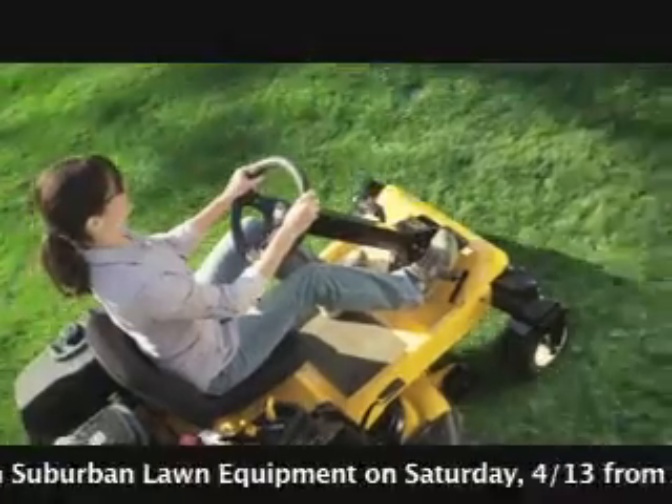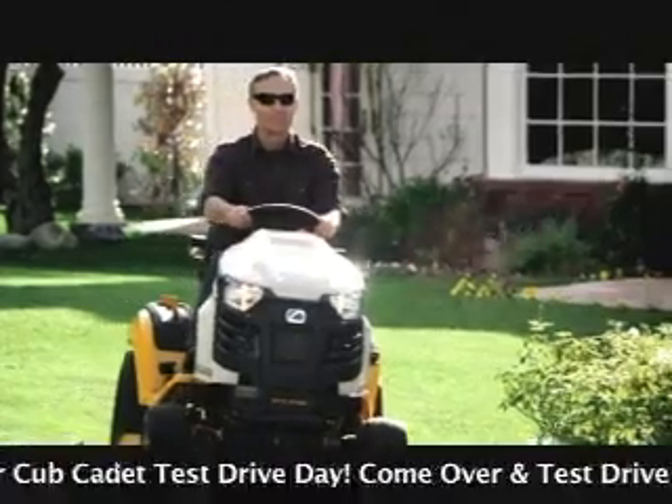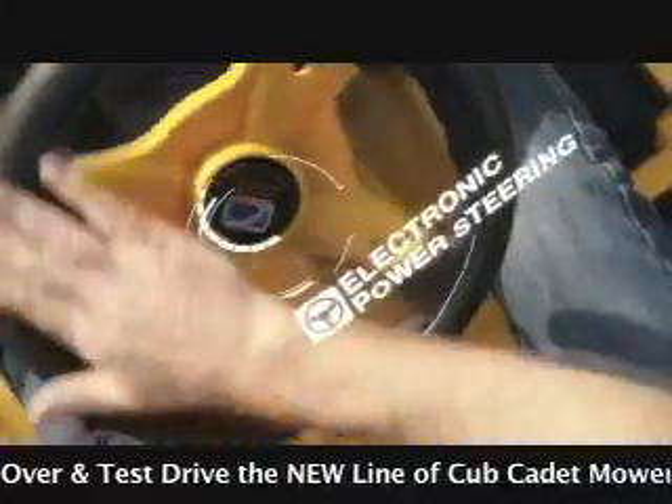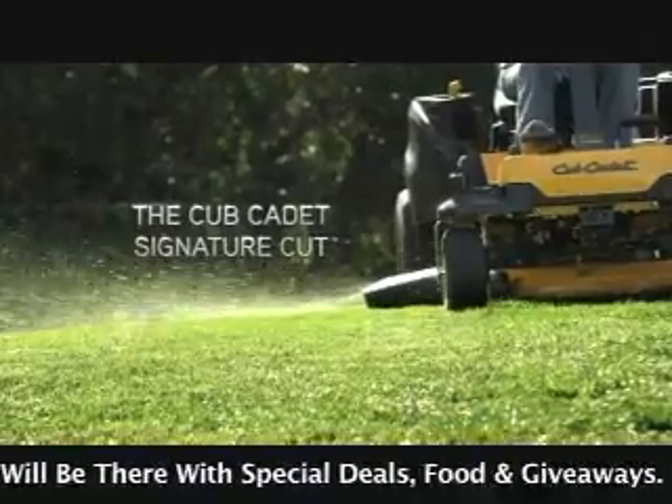Why don't others offer zero-turn riders with steering wheel control and four-wheel steering? Who else puts electronic power steering in lawn and garden tractors? How many others deliver the beautiful Cub Cadet Signature Cut?